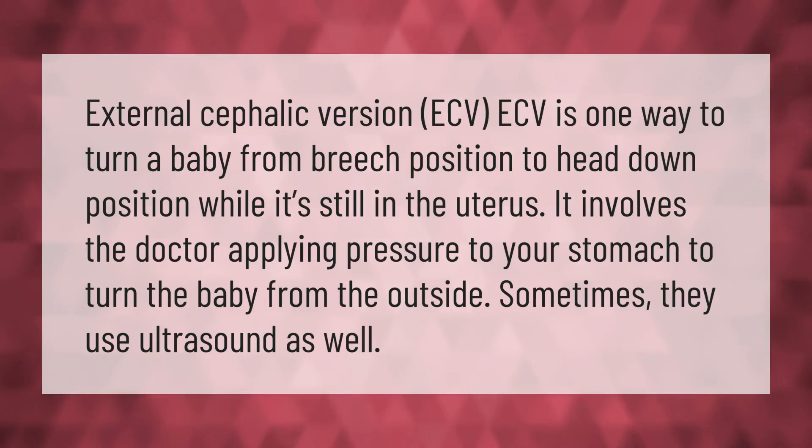External cephalic version (ECV) is one way to turn a baby from breech position to head-down position while it's still in the uterus. It involves the doctor applying pressure to your stomach to turn the baby from the outside. Sometimes they use ultrasound as well.